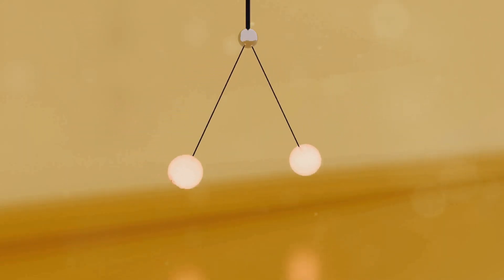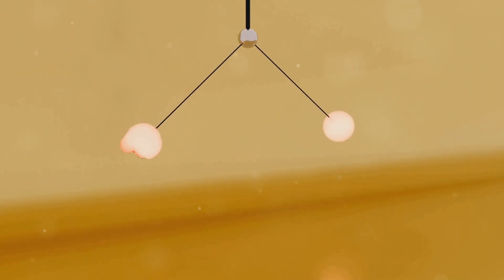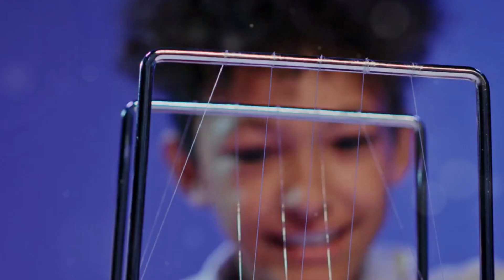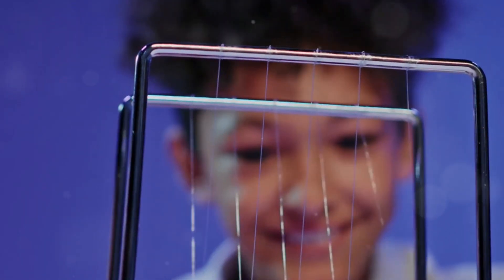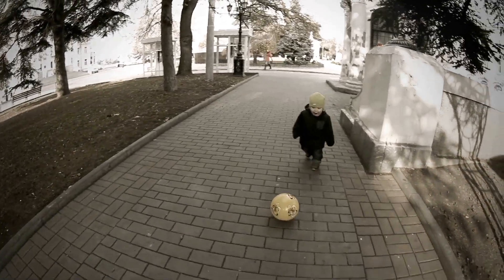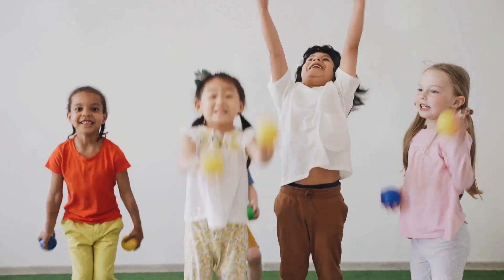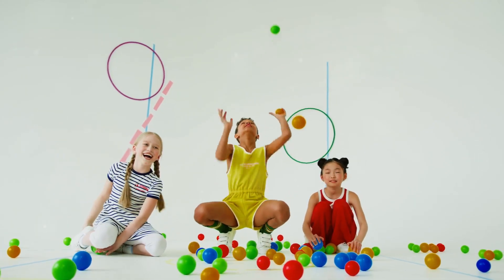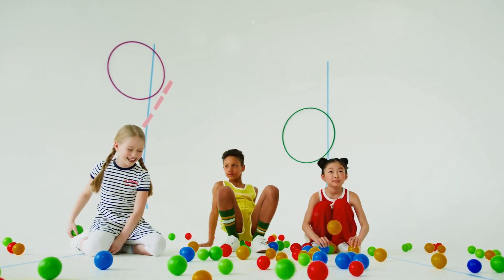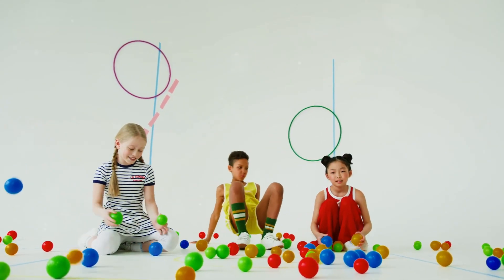So there you have it — the amazing physics of bouncing balls. From elastic potential energy to gravity, surfaces, and energy loss, understanding these concepts helps us appreciate the science behind this simple yet fascinating phenomenon. Next time you see a bouncing ball, remember the forces at play and the energy transformations happening right before your eyes. Keep exploring, keep asking questions, and keep on bouncing. See you next time.